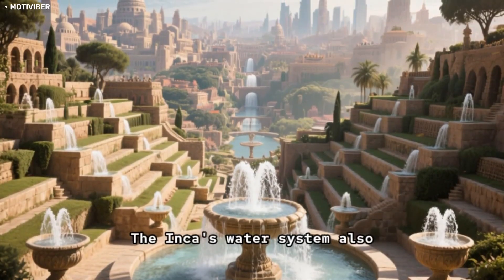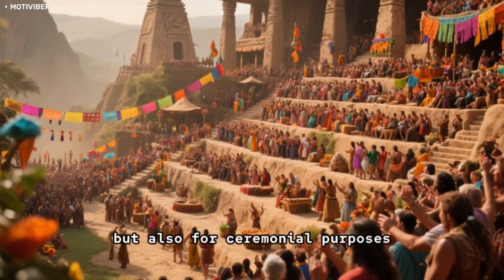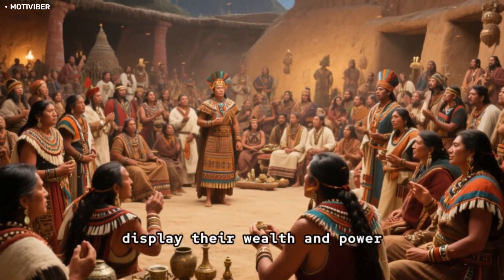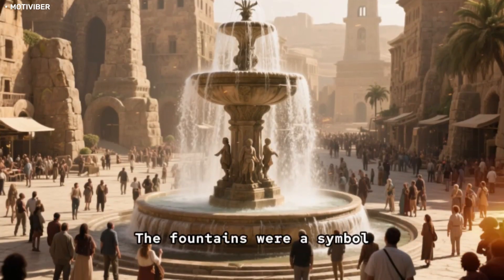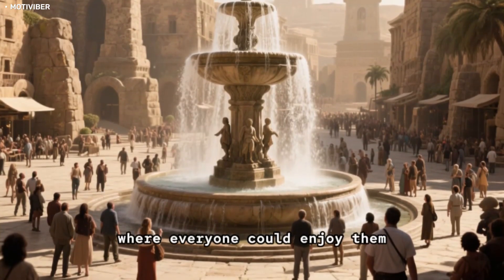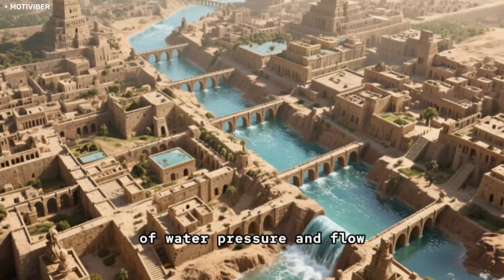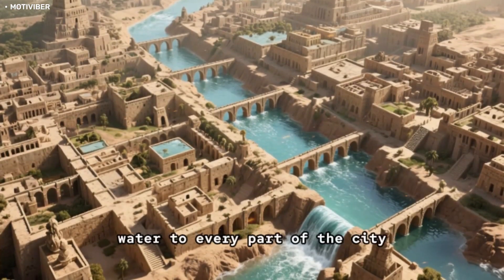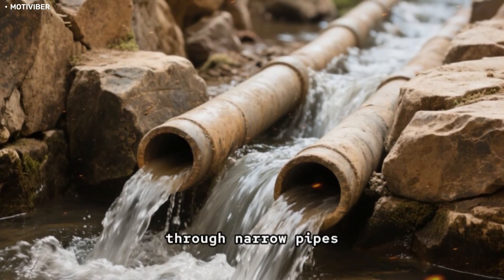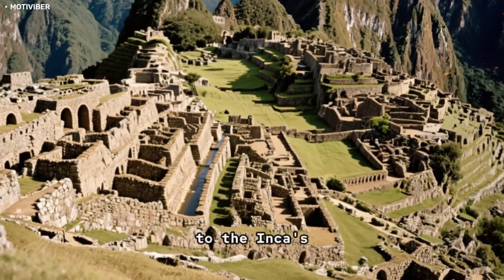The Incas' water system also supported the construction of elaborate terraces and fountains throughout the city. The terraces were not just for farming, but also for ceremonial purposes — hosting important festivals and gatherings where the Inca nobility would display their wealth and power. The fountains were a symbol of the Incas' ability to control and manipulate water, and they were often built in public areas. The Incas' knowledge of hydraulics was truly impressive; they understood water pressure and flow, and their aqueducts were incredibly precise, channeling water through narrow pipes without overflowing — a remarkable feat of engineering.